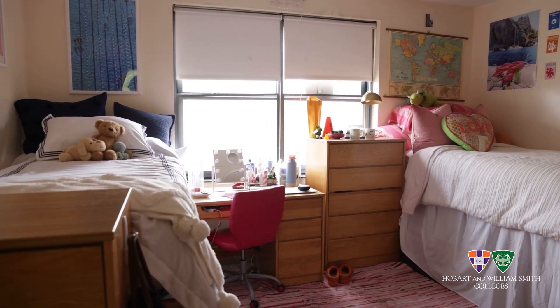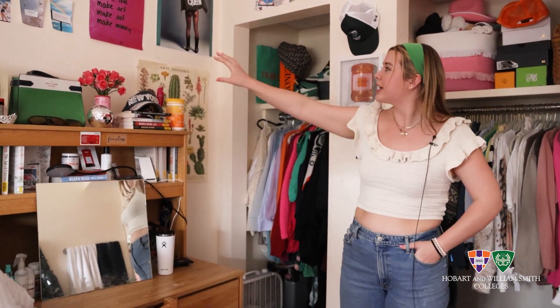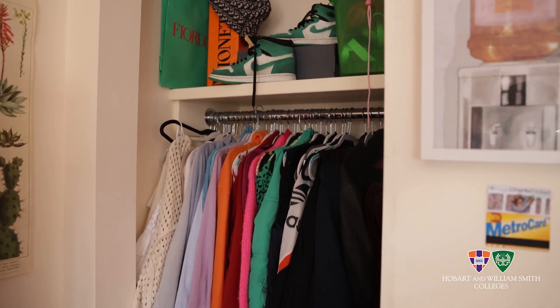Alright y'all, we're here. As you can tell from my side of the room, I am not minimalist. I really believe in a lot of color, and my closet is even color-coded as well.